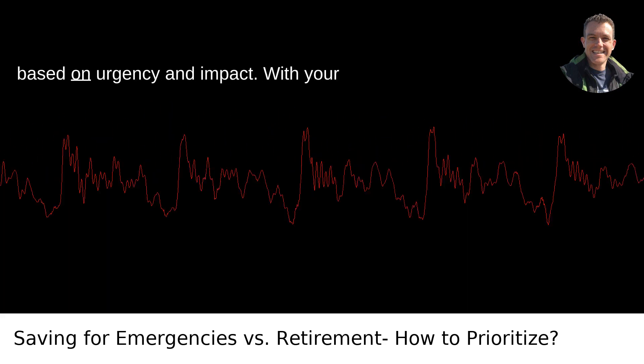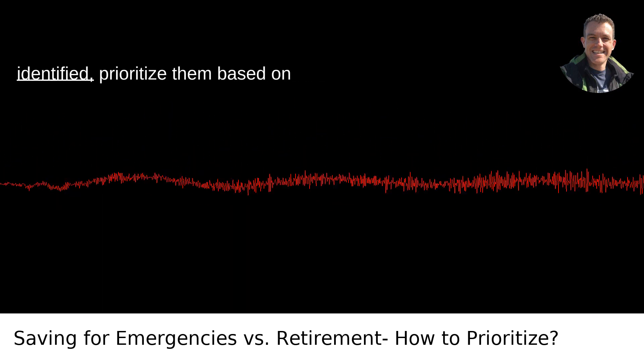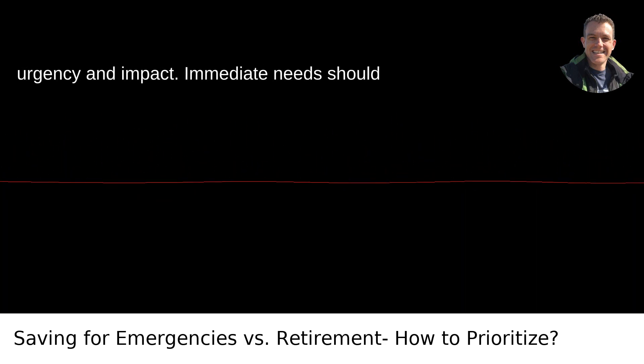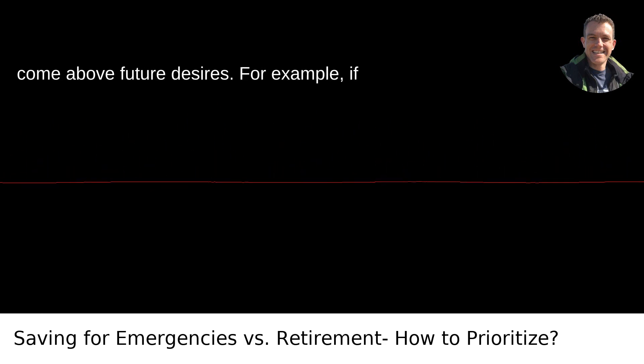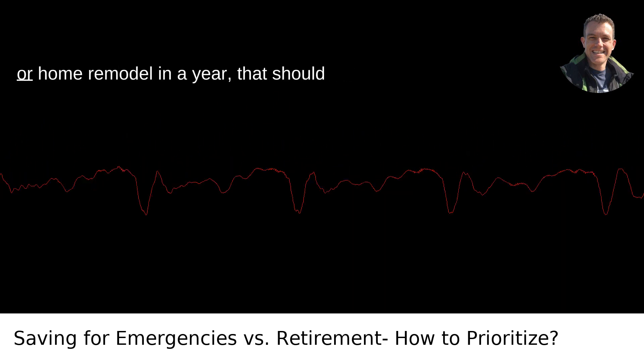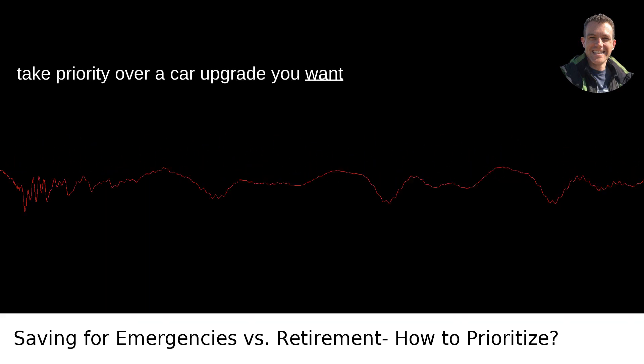Fifth, prioritize based on urgency and impact. With your emergency fund in place and goals identified, prioritize them based on urgency and impact. Immediate needs should come above future desires. For example, if you have a planned expense like a wedding or home remodel in a year, that should take priority over a car upgrade you want in five years.